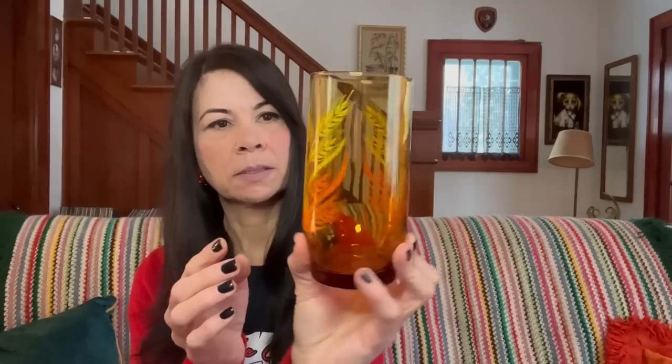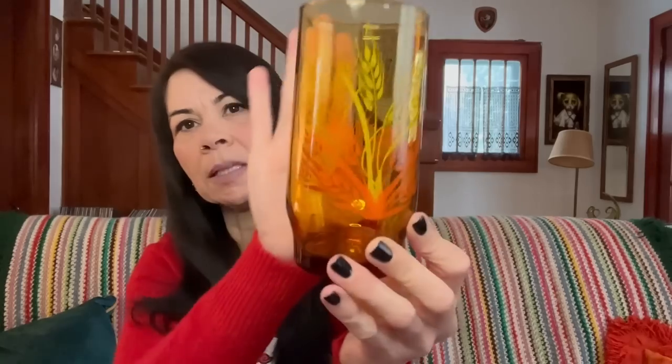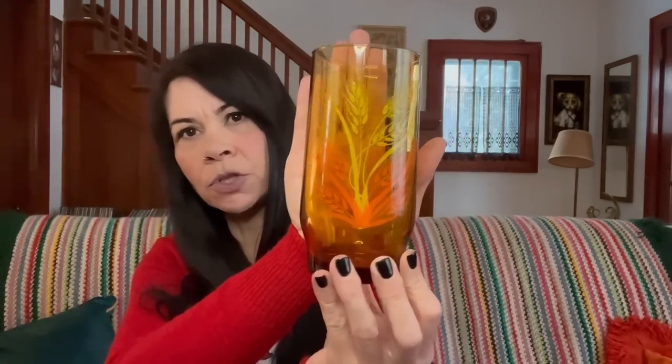I also found five of these amber glasses for $7.99 with an orange and yellow wheat pattern on them. None of them have any markings on the bottom. They do look like Libbey glasses but I couldn't find any markings so I don't know for sure. I'm probably going to list them as a set of four for $28 to $32.